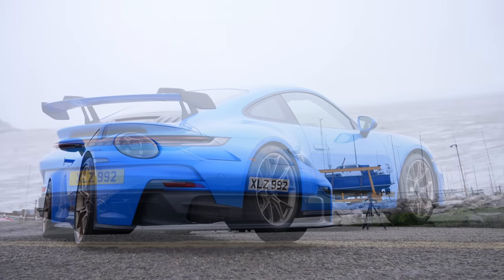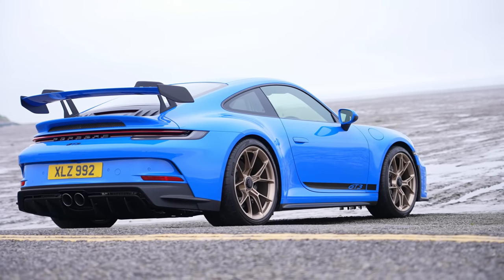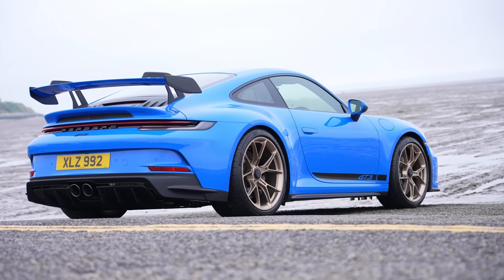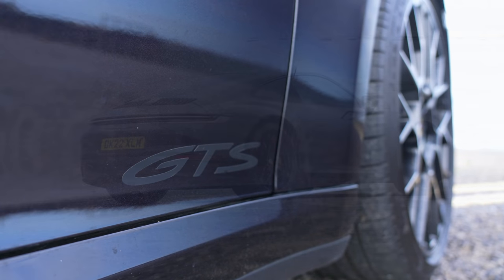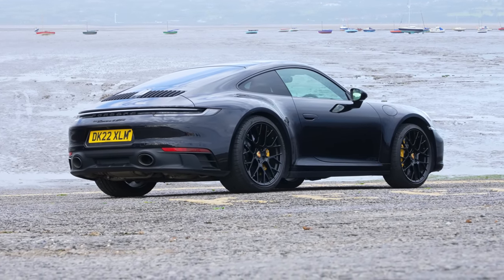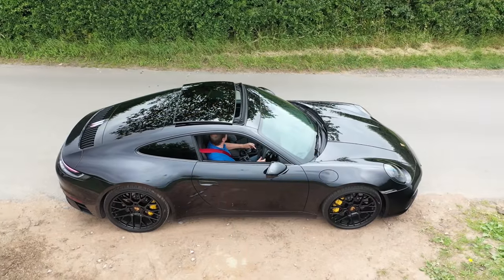This may hint at the GT3's real value and why, in 2022, you'd need to find an extra £100,000 above the list price to get into a used one. Whereas the GTS, with its less exotic engine, requires just about £10,000 over its £114,000 base price to get yourself into a nice used example.